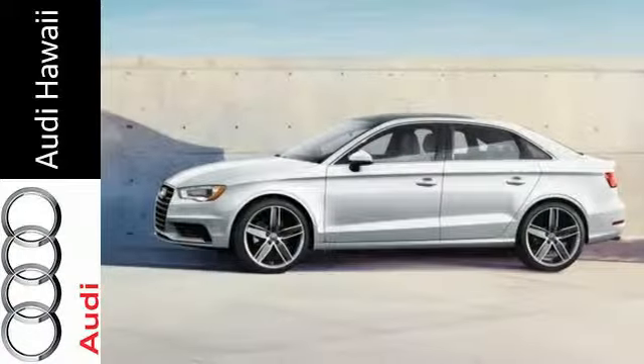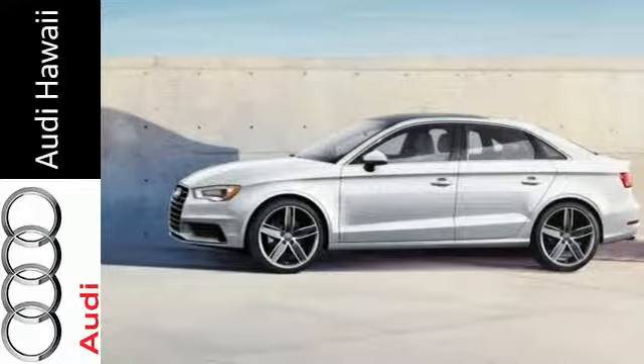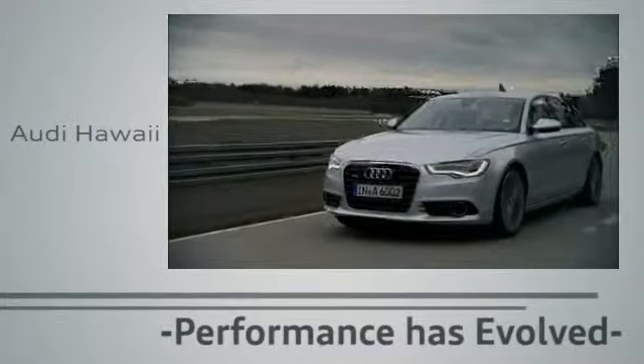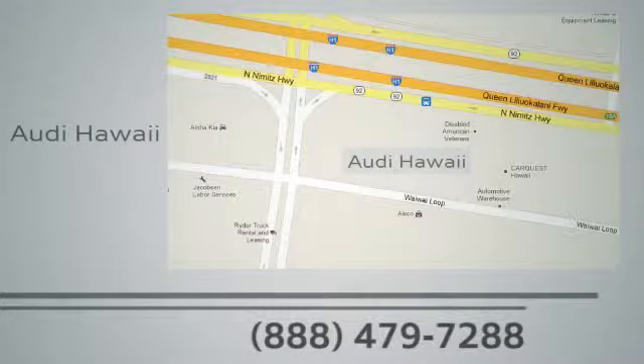Take to the road in this capable Audi today. Performance has evolved. Experience the performance of an Audi today at Audi Hawaii. We're conveniently located at 2770 YY Loop, Honolulu.